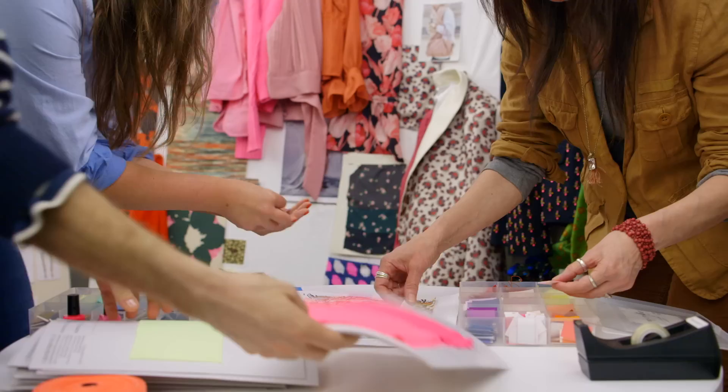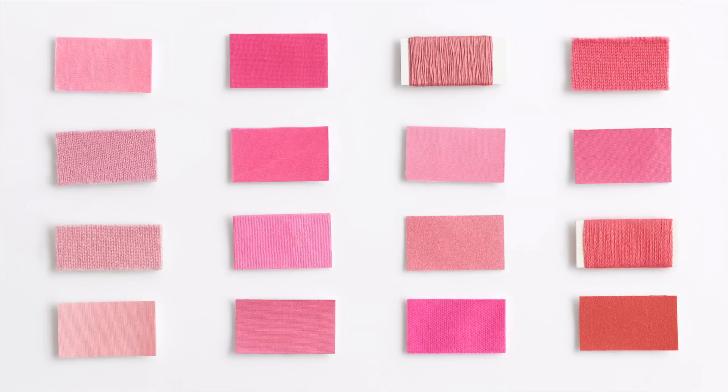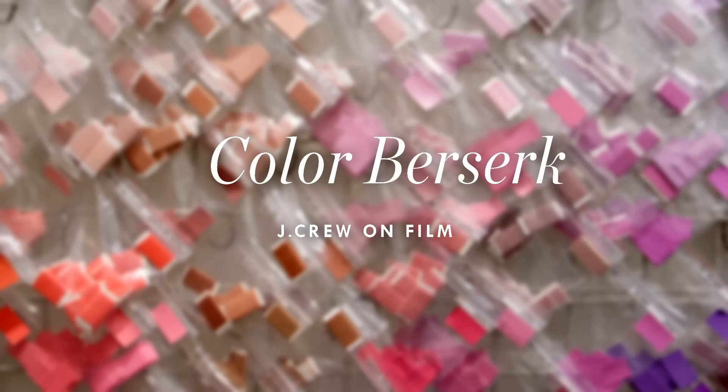New York City, fashion capital of the world. Here, J.Crew's color creators invent more than 100 new hues each season. One might think 310 shades of pink would be enough for these people. It's not, because they are color crazy.